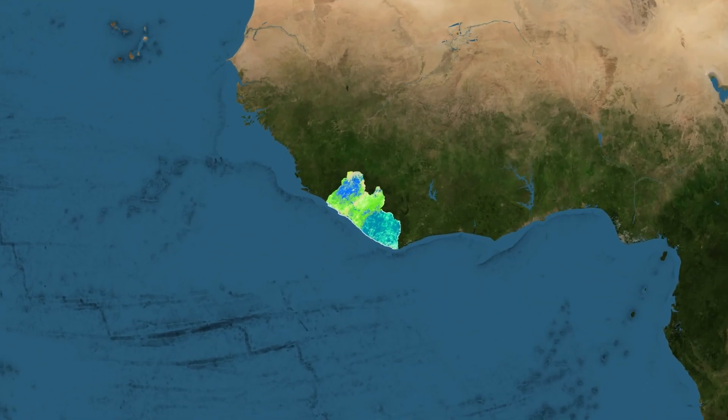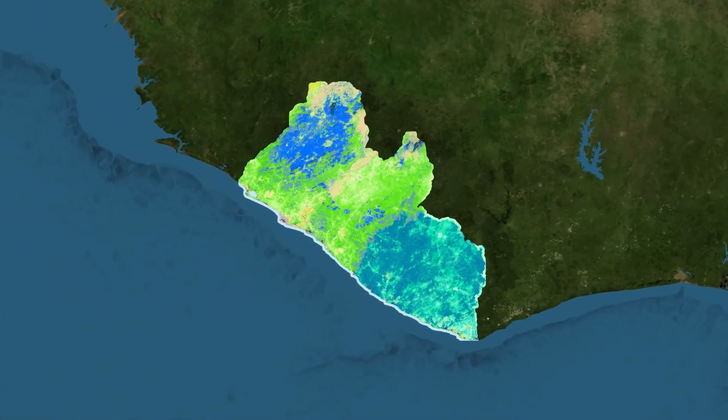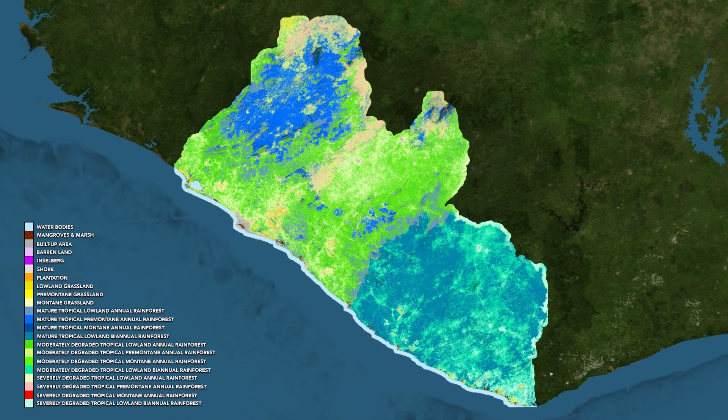The government of Liberia formally adopted this map as the basis for the national system of ecosystem accounting. This is a huge deal for us because this map will essentially serve as the starting point for them — not only for ecosystem accounting, but for other conservation and planning efforts as well.